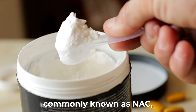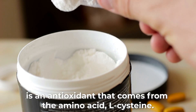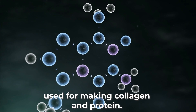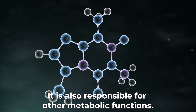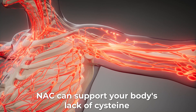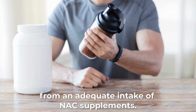N-Acetylcysteine, commonly known as NAC, is an antioxidant that comes from the amino acid L-cysteine. Cysteine is a non-essential amino acid used for making collagen and protein, and is also responsible for other metabolic functions. N-Acetylcysteine can support your body's lack of cysteine, and you can greatly benefit from an adequate intake of NAC supplements.